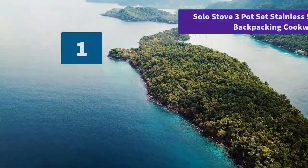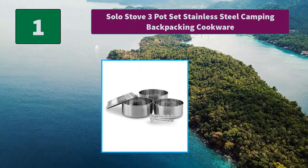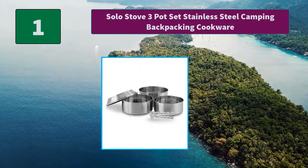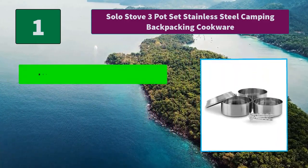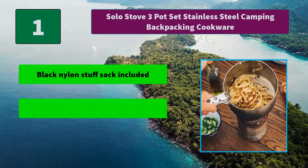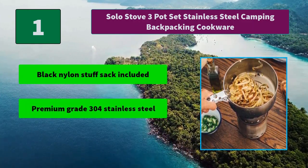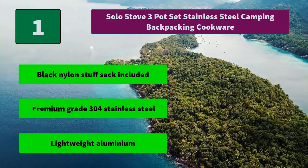Number 1: Solo Stove 3 Pot Set Stainless Steel Camping Backpacking Cookware. Compatible for use with Wood-Burning Solo Stove and Solo Stove Titan. Pots nest together for easy storage. Main Features: Black Nylon Stuff Sack included. Premium Grade 304 Stainless Steel. Lightweight aluminum.